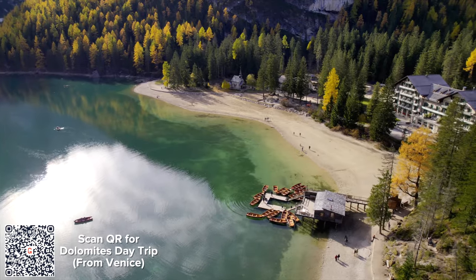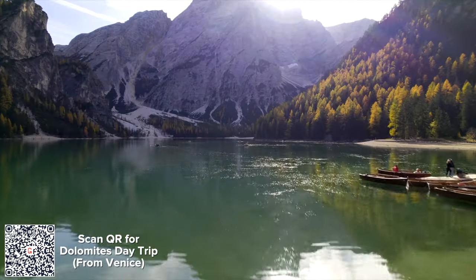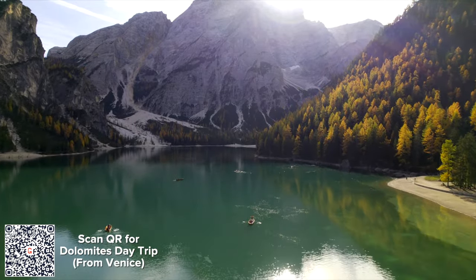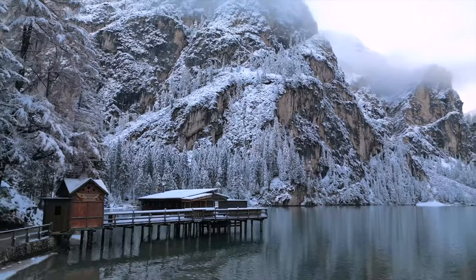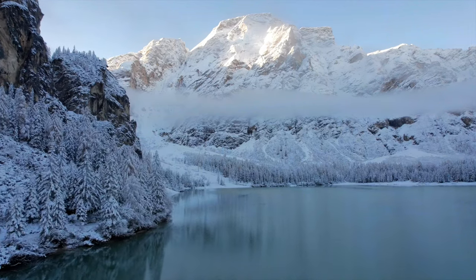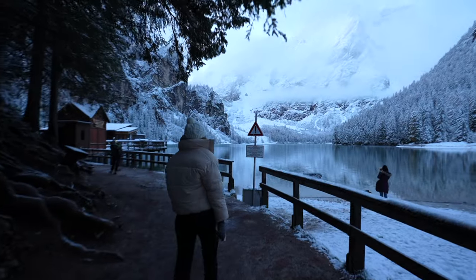One good thing about high season is getting to not only see the rowboats docked but even take them out on the lake for the most epic views and photos. Because this place has skyrocketed in popularity, the price for 30 minutes on a rowboat is 50 euros, which is pretty steep. Because we visited in November the boats were already out of the water, but because it snowed the lake looked like a movie surrounded by snow-covered trees and massive snow-capped peaks. We also only saw about 10 people the entire time, so going during off-season definitely has some advantages.